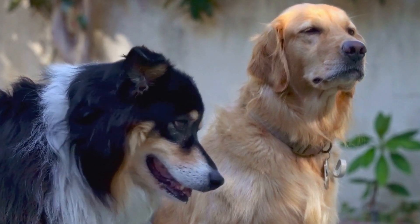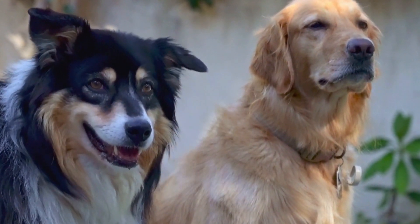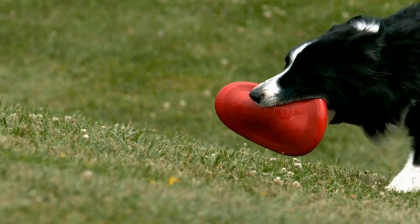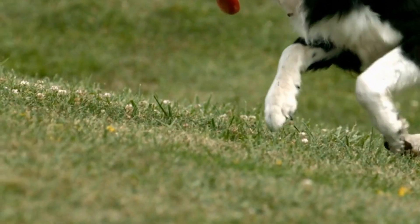3. Prey Drive. The Australian Shepherd was originally bred as a herding dog, so assessing their prey drive is essential. The dog should display an appropriate level of interest in chasing and herding, without becoming overly reactive, aggressive, or overly fixated on prey-like objects.